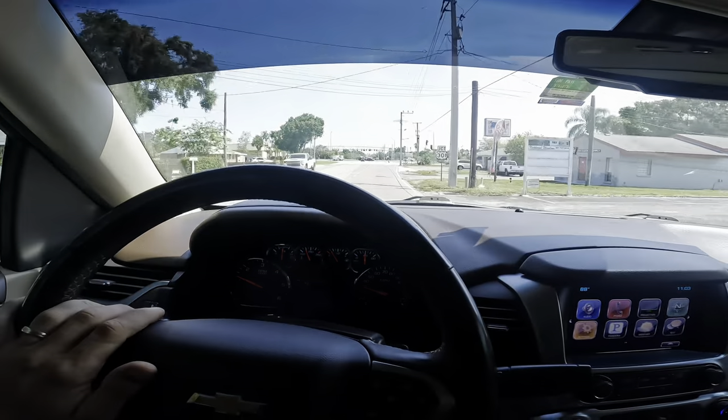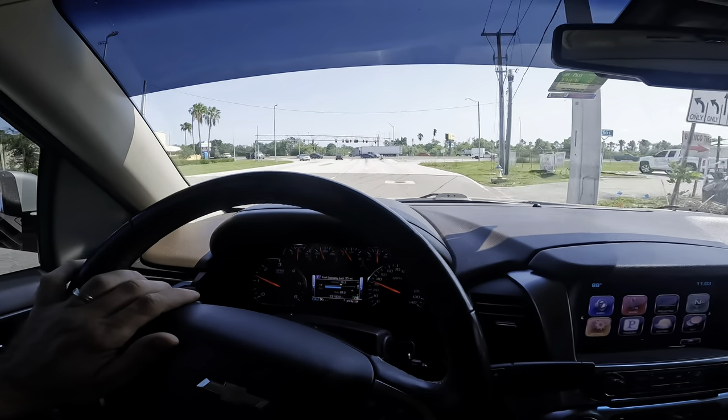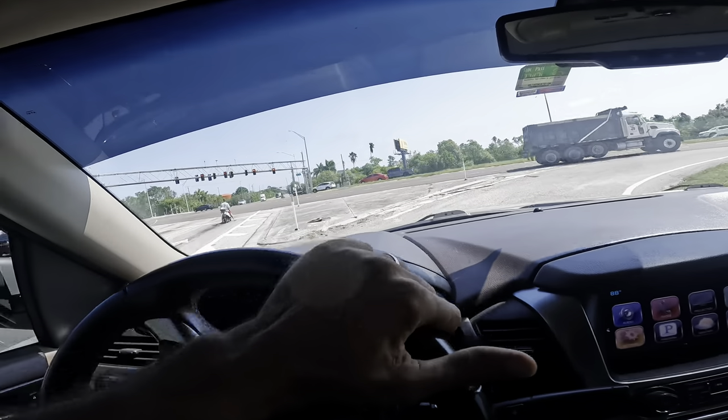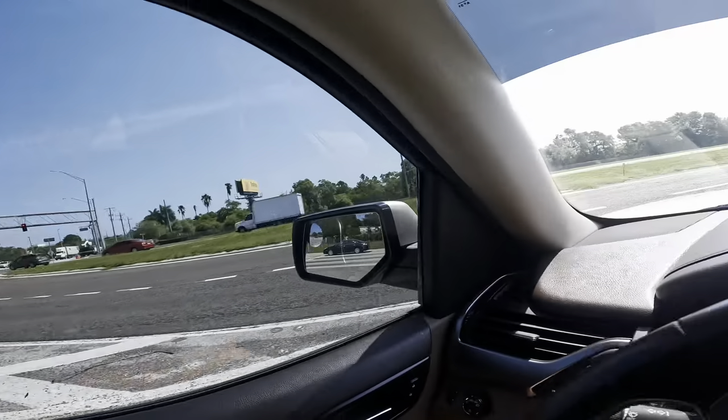Riding along with low throttle input — so far so good, not feeling or hearing anything. Through communications with the vehicle owner, the vibration is rather violent and should not be too difficult to recreate. Traffic's clear, let's ride.